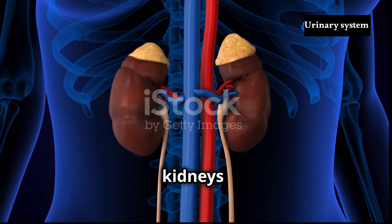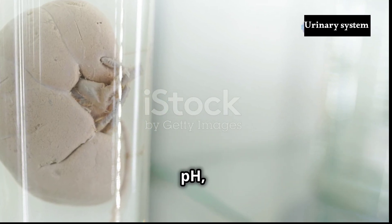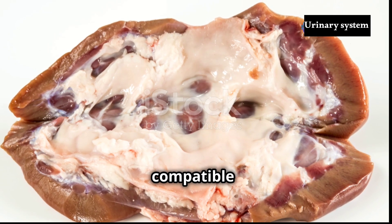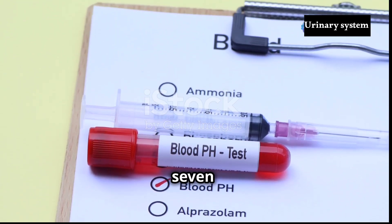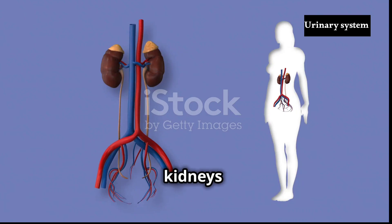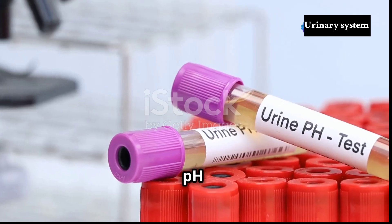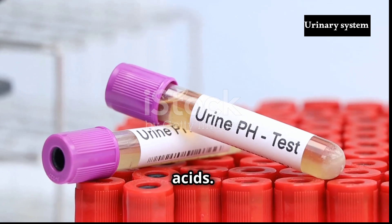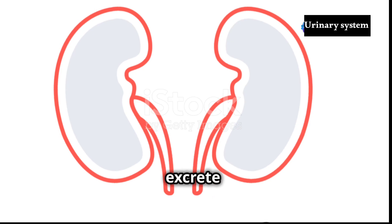Beyond their role in filtering waste products, the kidneys play a critical role in maintaining the body's delicate internal balance. Acting as master regulators, they fine-tune the blood's pH, potassium levels and calcium levels, ensuring that these crucial parameters remain within a narrow range compatible with life. The blood's pH is tightly regulated within a narrow range of 7.35 to 7.45. The kidneys contribute to pH balance by controlling the excretion of hydrogen ions. When blood pH drops and becomes more acidic, the kidneys excrete more hydrogen ions while reabsorbing bicarbonate ions, which act as buffers to neutralise acids. Conversely, when blood pH rises and becomes more alkaline, the kidneys conserve hydrogen ions and excrete bicarbonate ions.